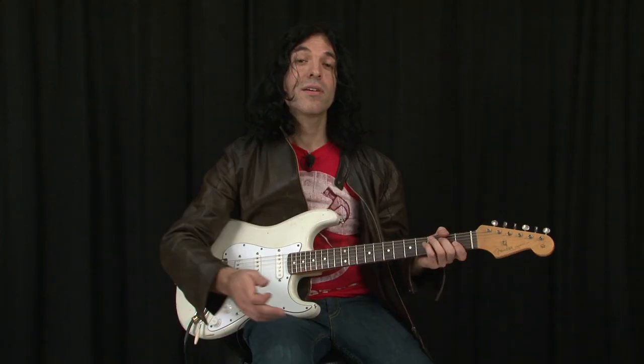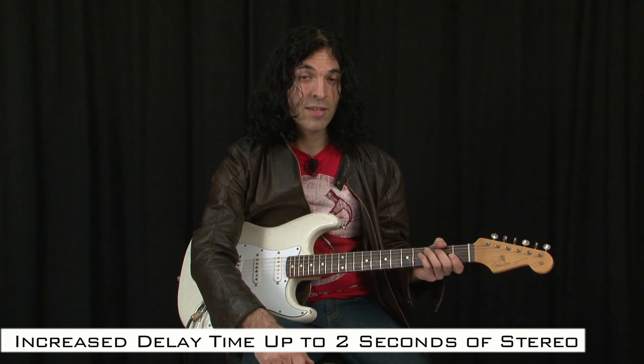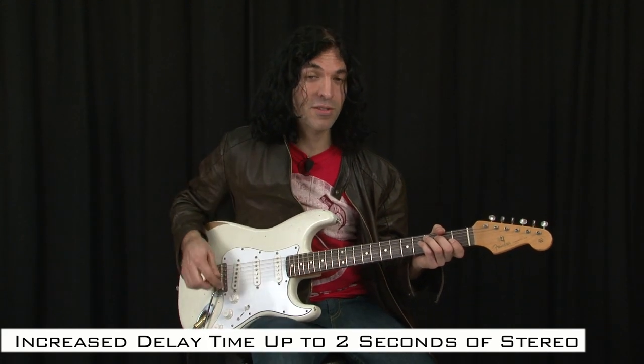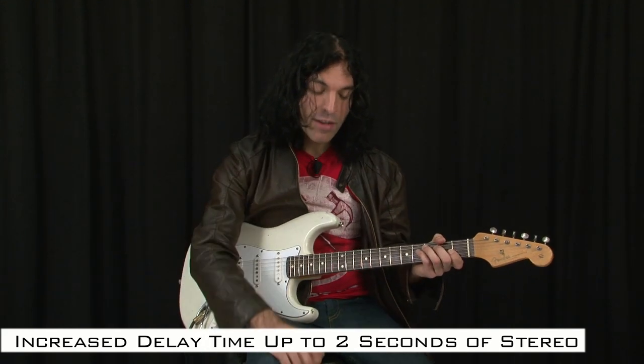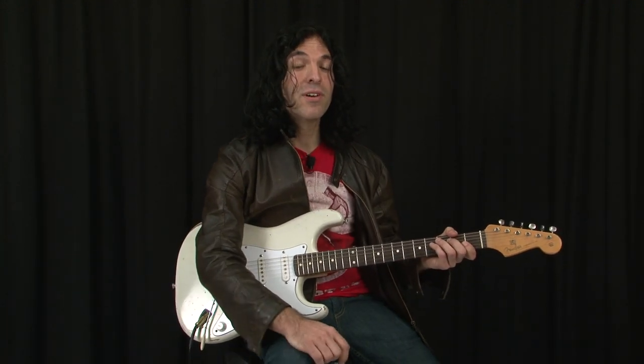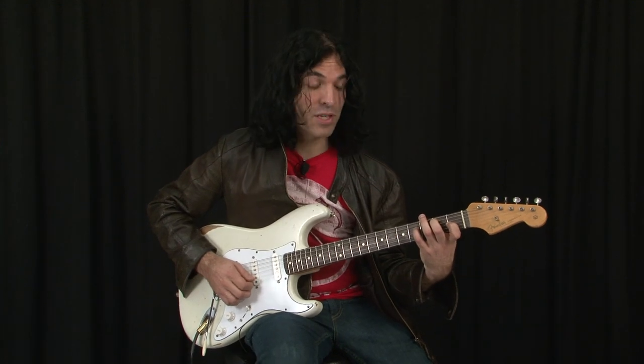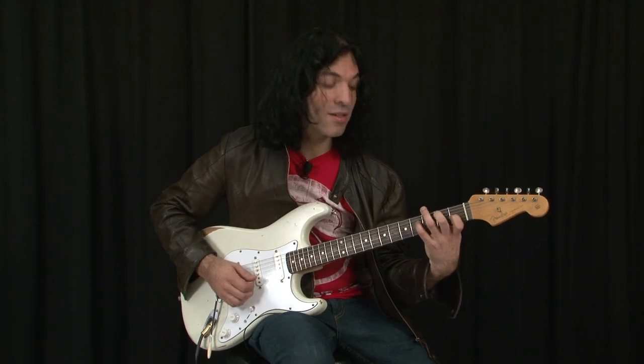Another new feature is two-second delay. We extended the amount of delay that you can get from 1.5 seconds to 2 seconds. That effect, combined with a detuning from the micropitch algorithm, gives you a classic sound which was favored by Eddie Van Halen and a lot of other guitar players for a long time. It's a really cool sounding wide stereo effect, and it sounds like this.